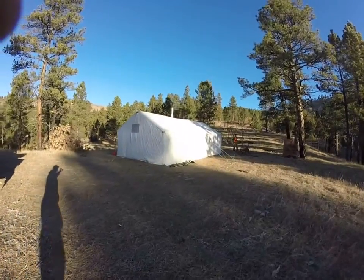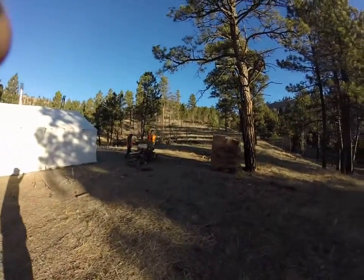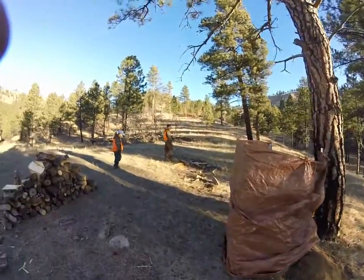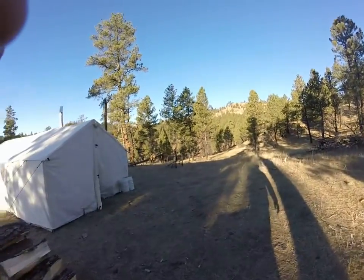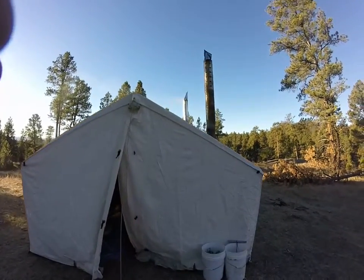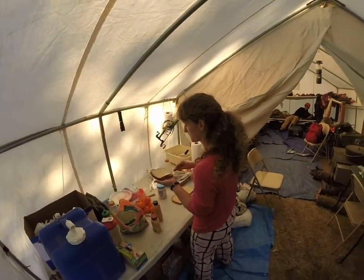Normally we put the big fly on the tent but we didn't this time. The weather is beautiful. Here's our outhouse — it's a jimmy-rigged outhouse. And here's my beautiful wife making lunch.